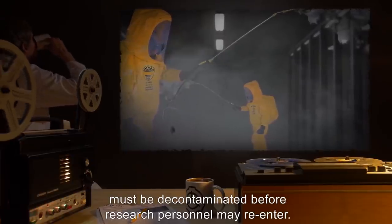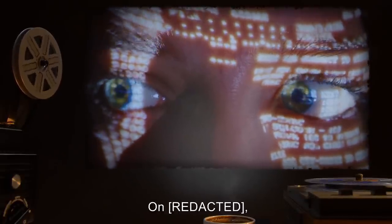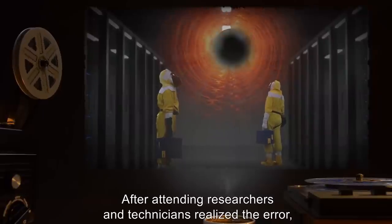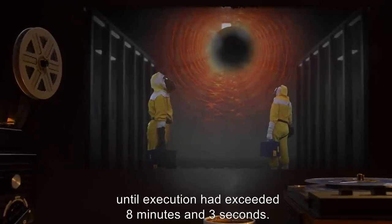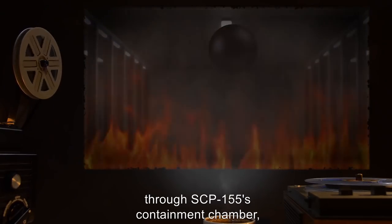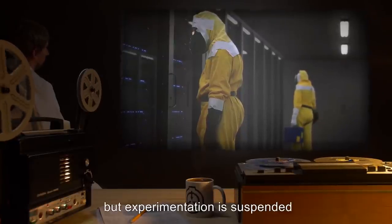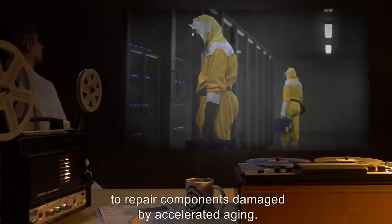Addendum 155-01, Incident 155-08: Dr. R*** entered a flawed program into SCP-155 that resulted in non-halting execution — an infinite loop. After attending researchers and technicians realized the error, an emergency shutdown of SCP-155 was initiated, but it could not be fully stopped until execution had exceeded eight minutes and three seconds. At this point, an intense wave of heat and radiation melted through SCP-155's containment chamber, resulting in 11 casualties and the total destruction of the C-Wing of the site. SCP-155 only received minor damage, but experimentation is suspended while revised safety procedures are under review and replacement parts are procured to repair components damaged by accelerated aging.